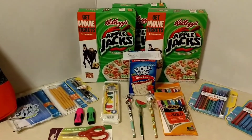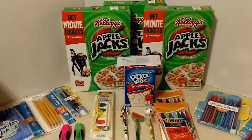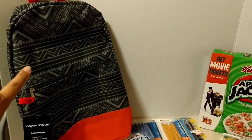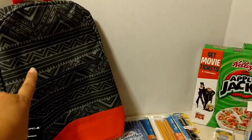Hey guys, it's Joe Tinker with cuckooforcoupons.com. I was out at Walgreens and I wanted to share with you some of the hottest deals they've got right now. Let's take a quick peek at one right here — the backpacks. They are all buy one get one free and they start as cheap as five dollars, like this basic backpack. We were super excited about three-dollar backpacks last week.